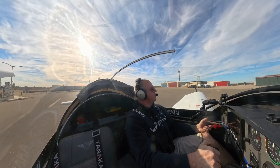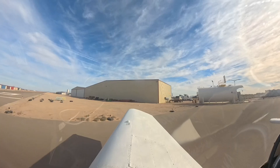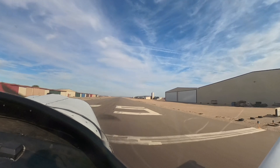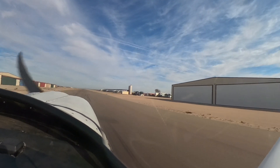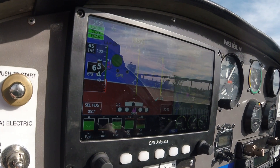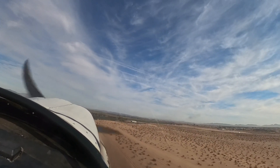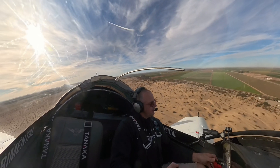Somerton traffic, experimental 8LN November, taking off runway 35, Somerton. Left crosswind departure to the north, Somerton.